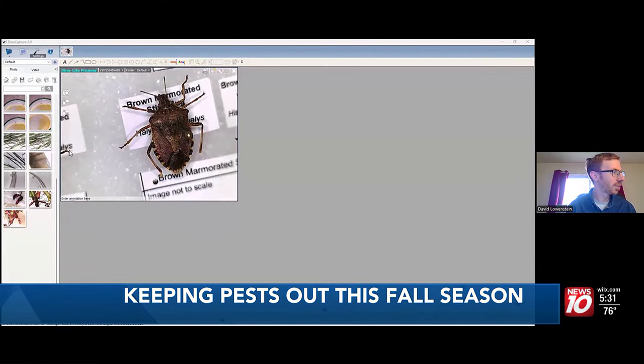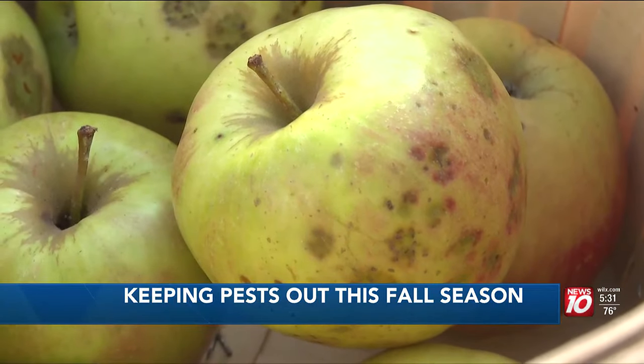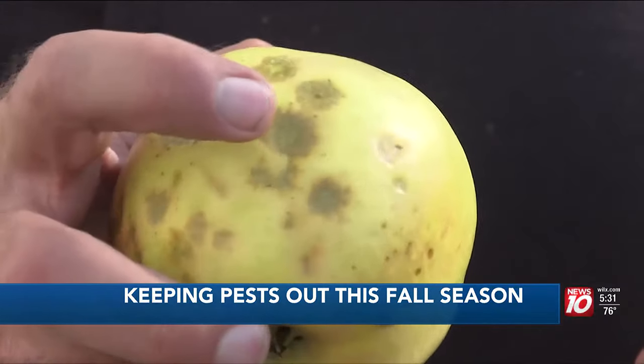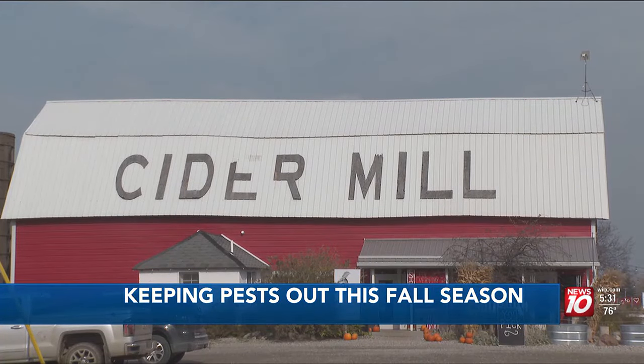On the flip side, stink bugs won't feed on your food or damage property. But Phillips says it's best to stay aware. Pests don't usually just disappear entirely. Even if they've become a lower threshold of a problem, that doesn't mean they're not going to bounce back at some point and become a bigger issue again. Experts say not to worry, because now they're just looking for a warm place to spend the wintertime and won't increase in numbers.